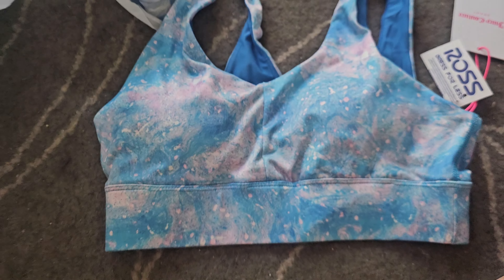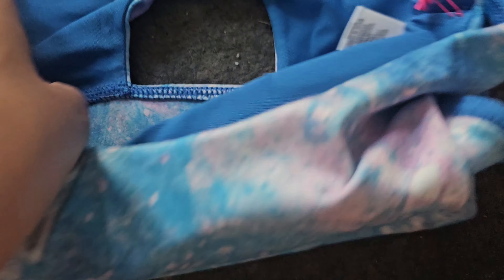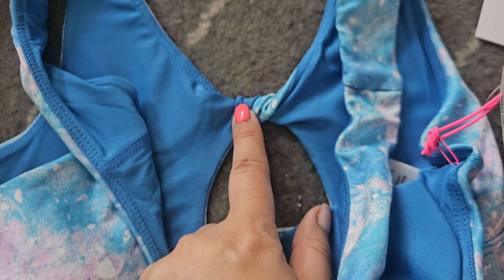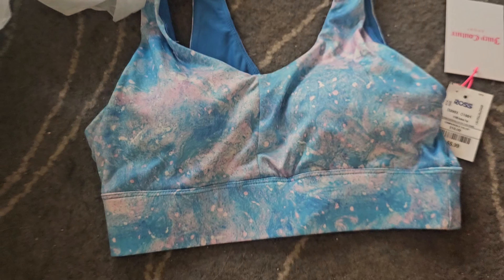Anyway, I also got this jog bra, which I absolutely love the color of — it's like a dreamy, galaxy print. This is by Juicy and it was only $5.99, which is super cheap. I have mixed opinions on the knot in the back since I feel like I'd feel it, but we'll see. Maybe that's why it's lower priced, but we'll find out.